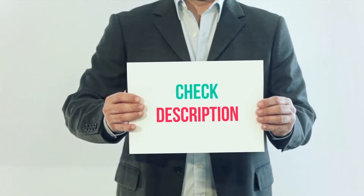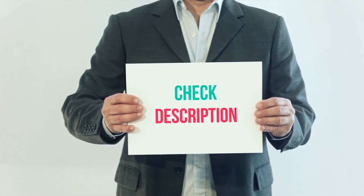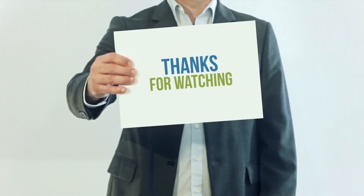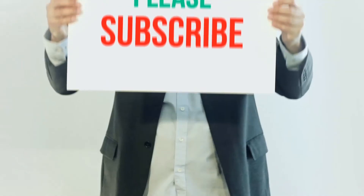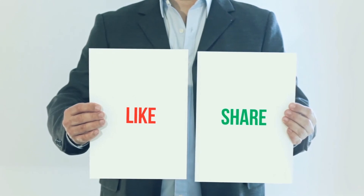I've included the product link in the description — check it out for more information and the latest price. Thank you for watching. Please subscribe to my channel, leave a like, and share with your friends. Until next time, hope you all have a great day!